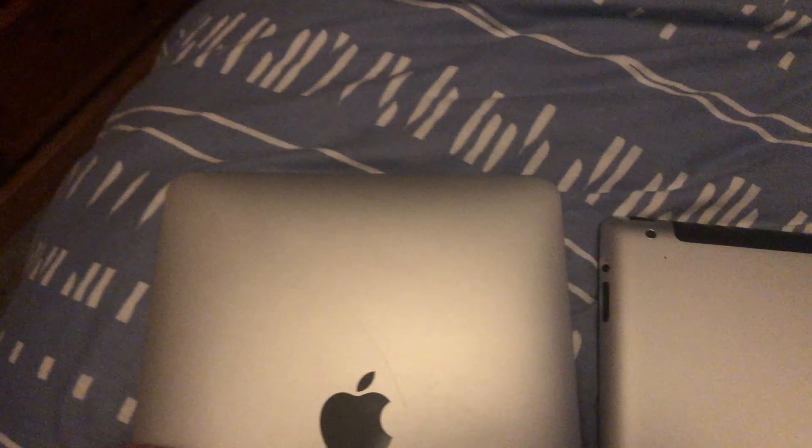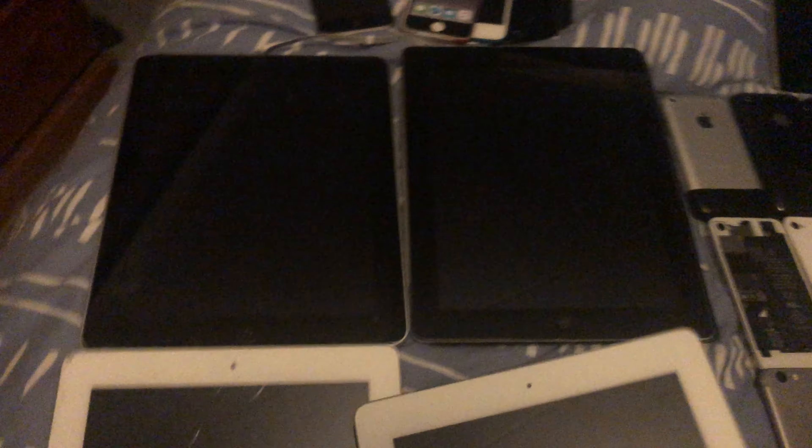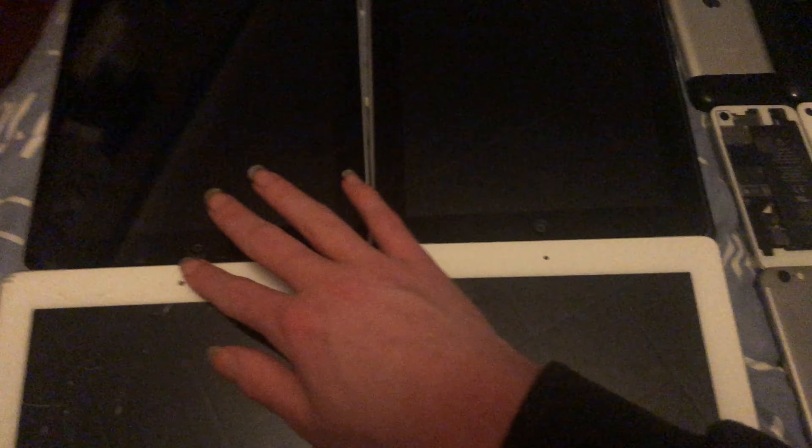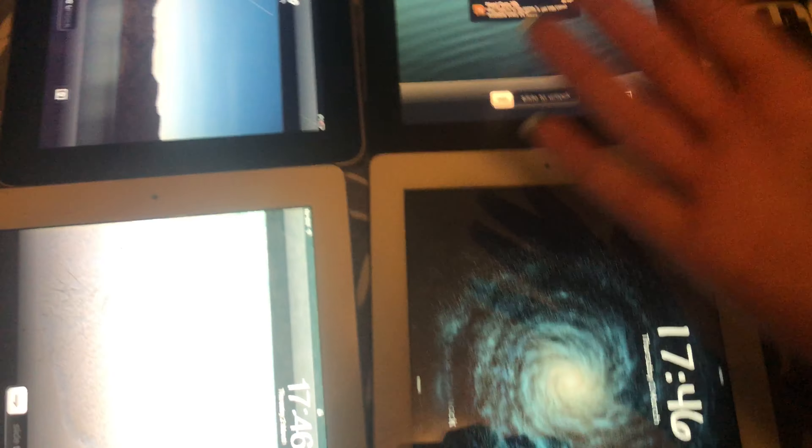Now I guess onto these iPads. Here's my first gen, here's my second gen iPad 2, here's another iPad 2. I'm pretty sure I know the answer to all of these because I think all of them have battery — yep!